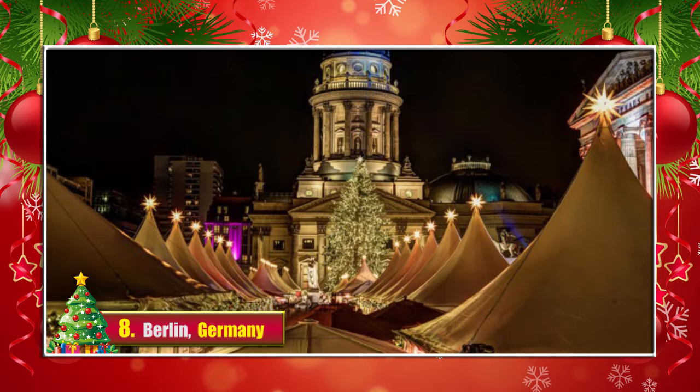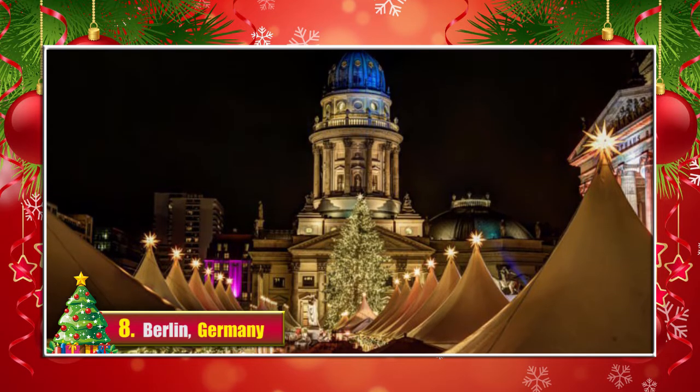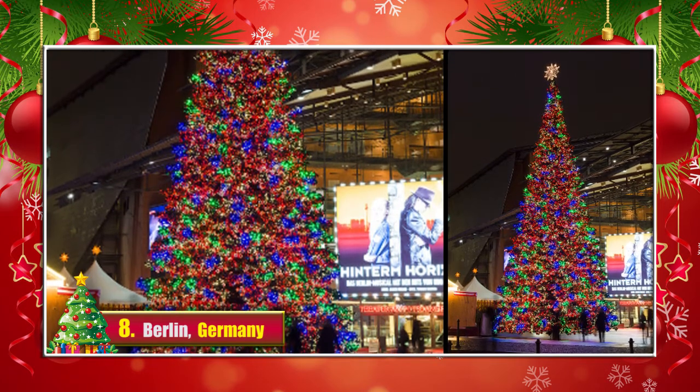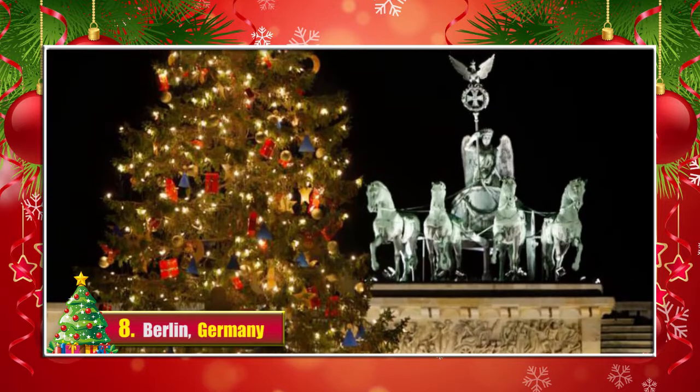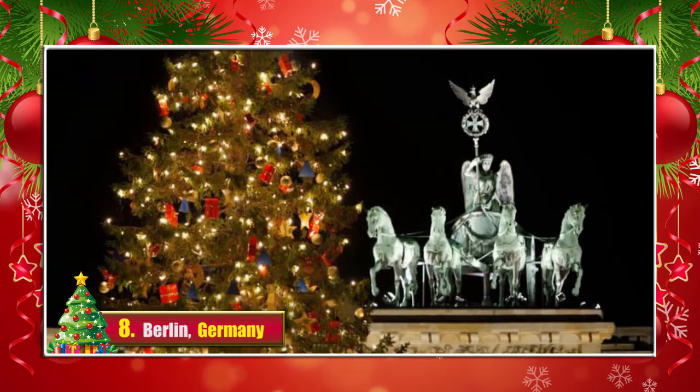8. Berlin, Germany. The Potsdamer Platz Christmas tree is the classic one — tall, symmetric, shimmering with beautiful yellow lights. The tree next to the Brandenburg Gate is also wonderful, as well as many smaller trees positioned throughout the city.